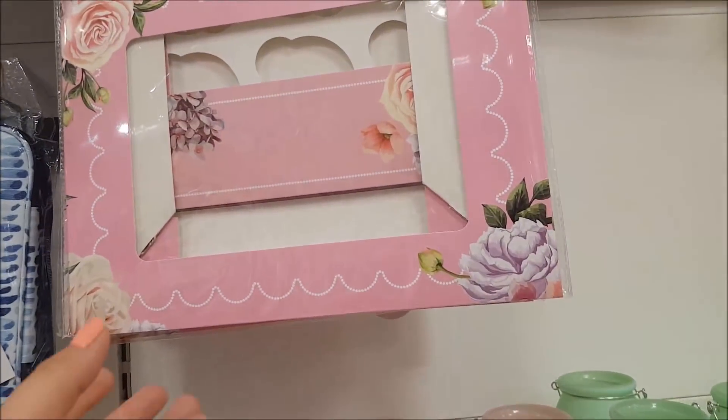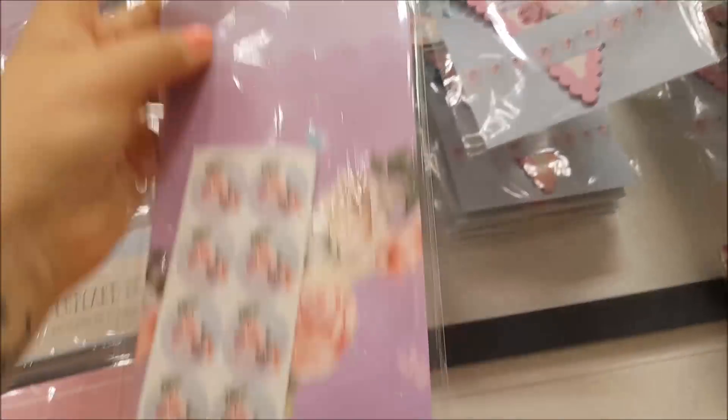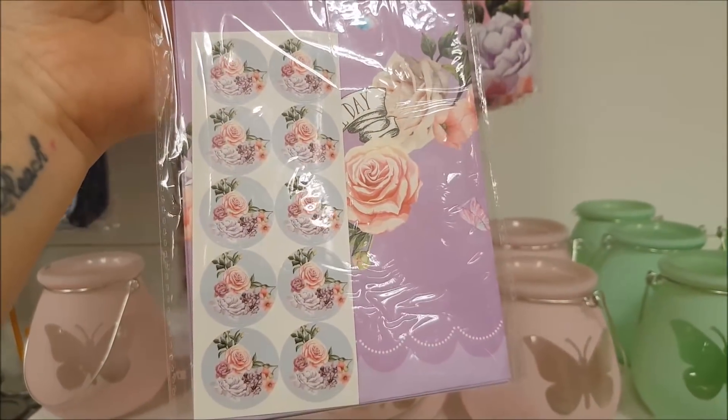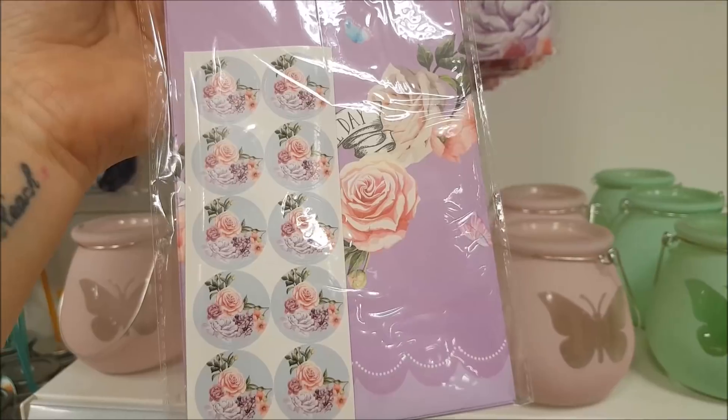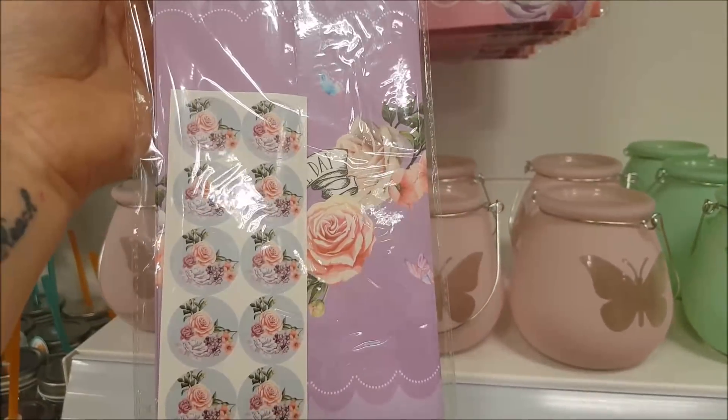If you're good at making cakes you could also take some cakes in on the last day of school, that would be quite good. Now they've got treat bags here, they're 69 pence — I've got these at home, they're really nice. So you could put some bits in those if you've got a few people to buy for, but I'm not going to buy these as I've already got some at home.